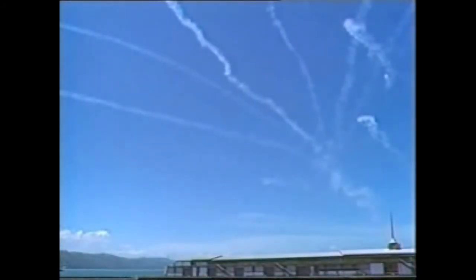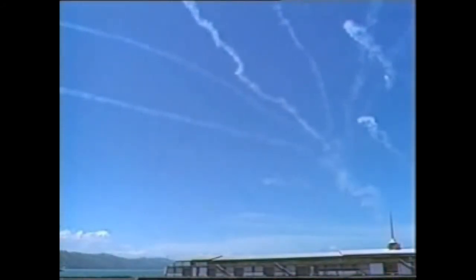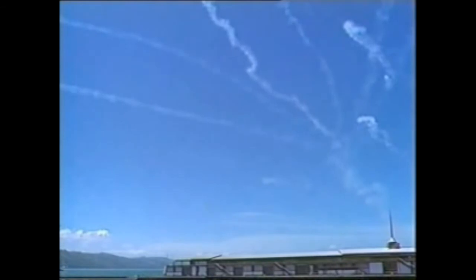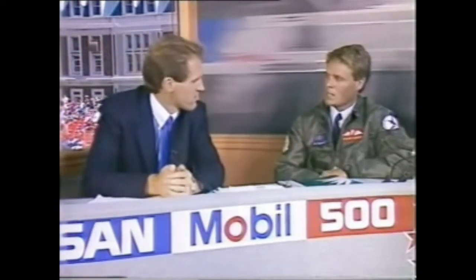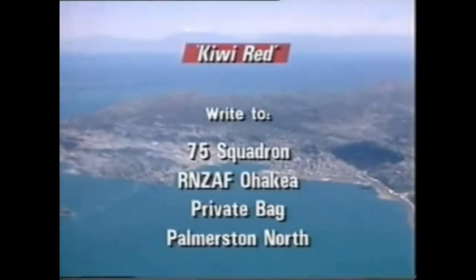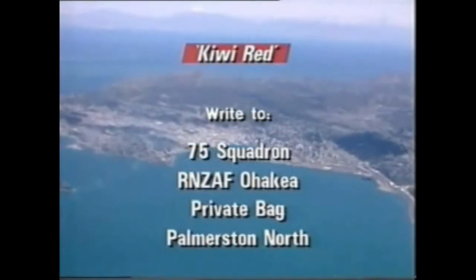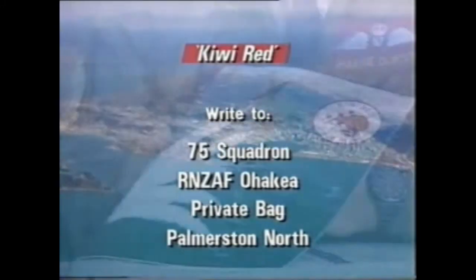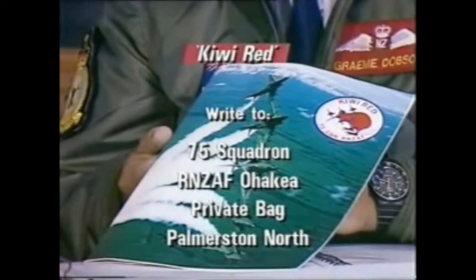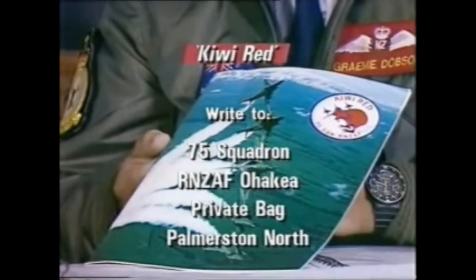That's the display from Kiwi Red there, Peter. Thanks very much for hosting us. Graham Dodson, Flying Officer — pity you couldn't be up in the sky today, but marvellous presentation nevertheless. There is in fact some public relations material available from Kiwi Red which the public is most welcome to get hold of. We've got on sale here our Kiwi Red booklet, which we've produced at 75 Squadron. If anyone wants to write to us, they can get hold of this booklet from the address shown there on the television screen.